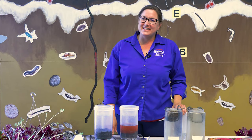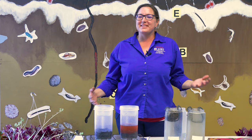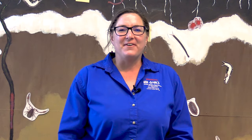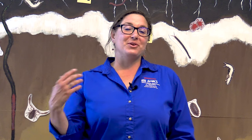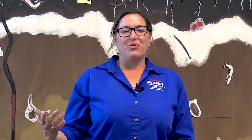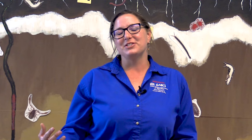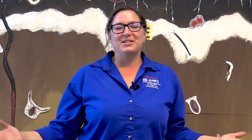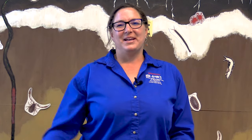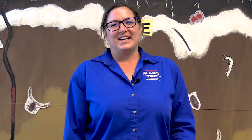Thanks so much for joining us today to learn a little bit about soil and soil health. Remember to come find us at Little Farm Hands up at the north end of the fairgrounds. If you want to learn more about the science of soil health and ways you can incorporate that into your own home garden, make sure you check us out at the Dirt Stage at the Agriculture and Horticulture Building. Thanks again for joining us at the Minnesota State Fair. I'm Kristen Brennan and I work with USDA NRCS out of Minnesota.